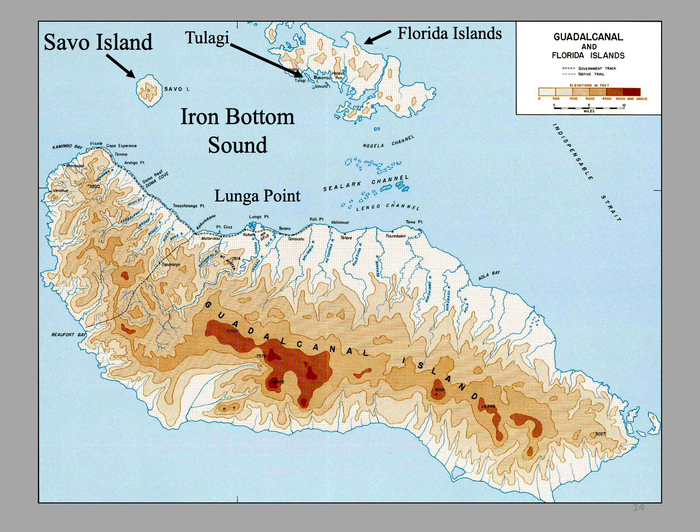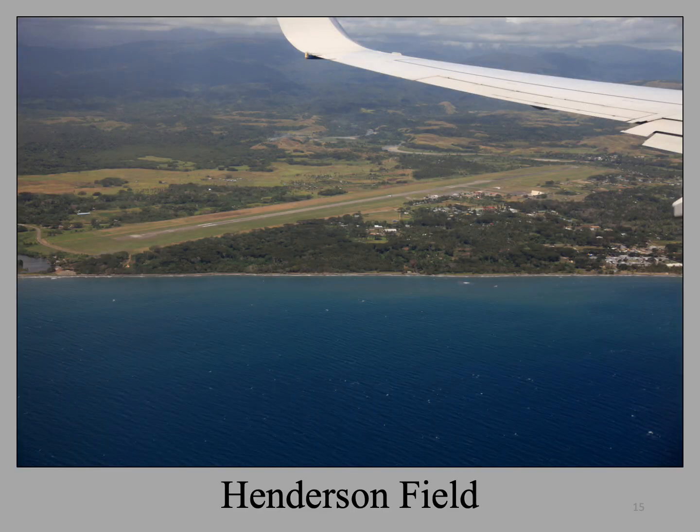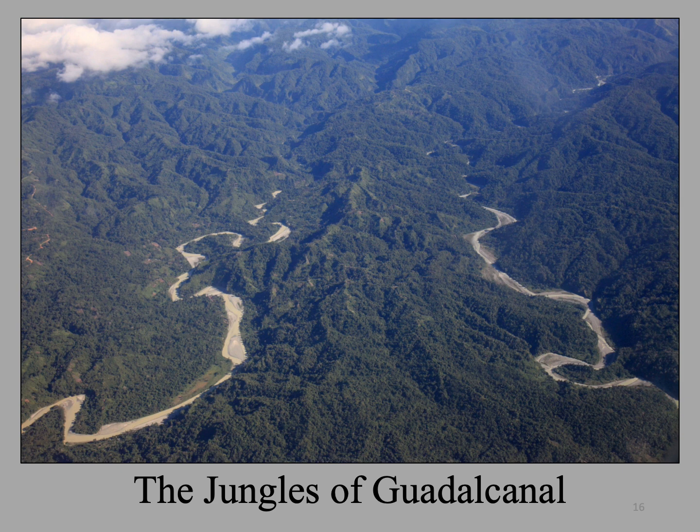This is my preferred approach coming in from the west. I like this approach better because of the views of Lunga Point, Henderson Field, and the hills and jungles of Guadalcanal. This is a good view of Henderson Field setting up for an approach from the west, giving us a good look at Bloody Ridge behind Henderson and Alligator Creek just beyond the threshold of the runway.